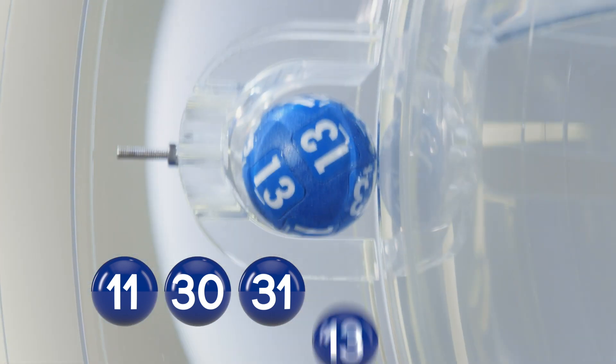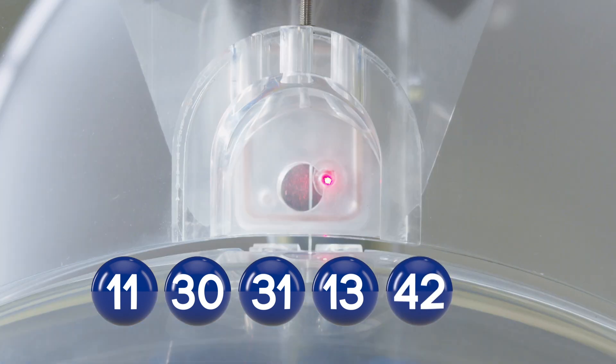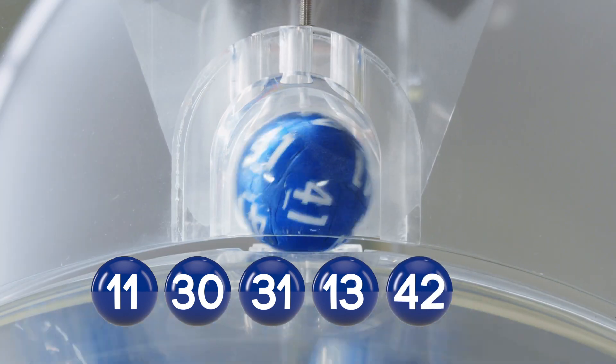13. Your fifth ball: 42. And the bonus ball is... 41.